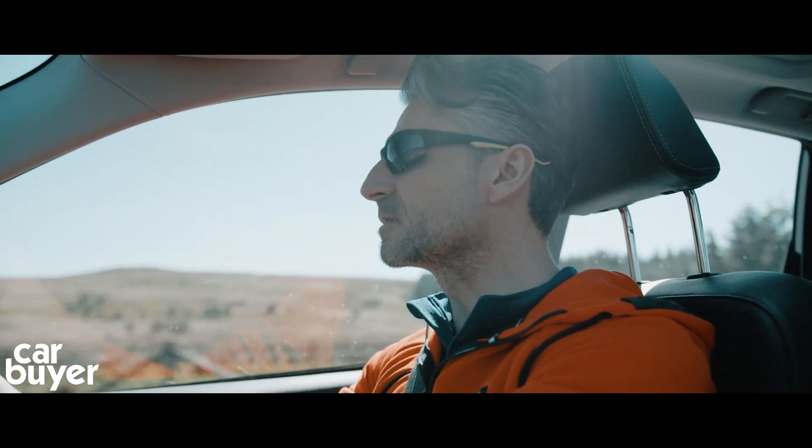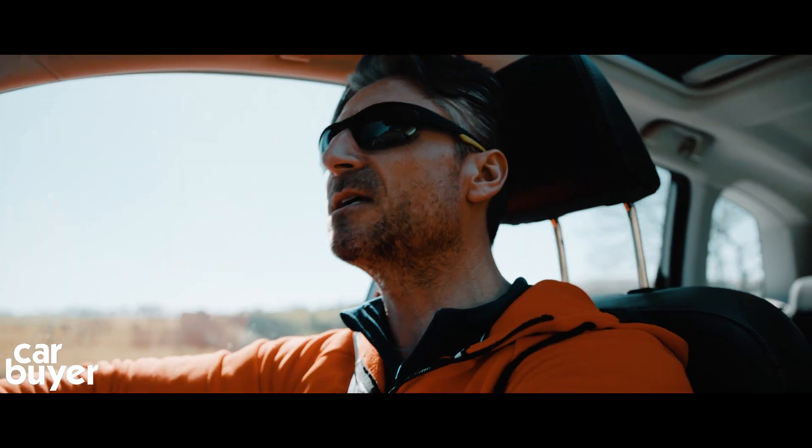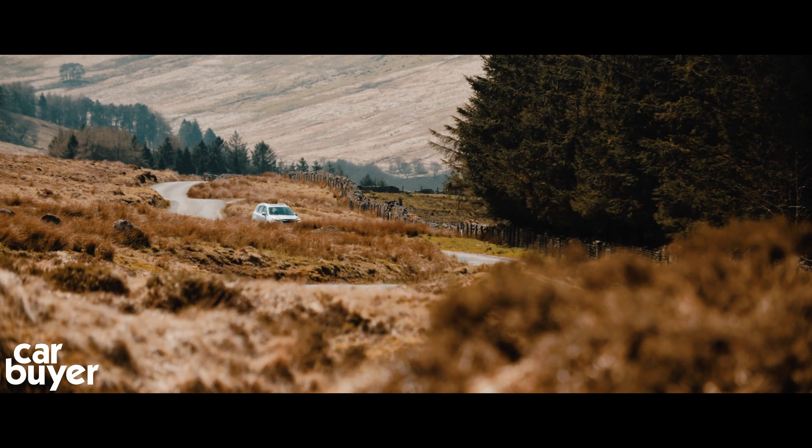Whilst I like to push the boundaries when I'm running, when I'm driving I'm the complete opposite. Safety is the most important thing to me. And the Forester has a five-star Euro NCAP safety rating.